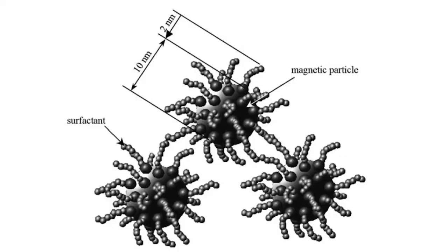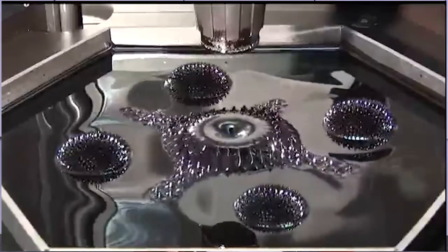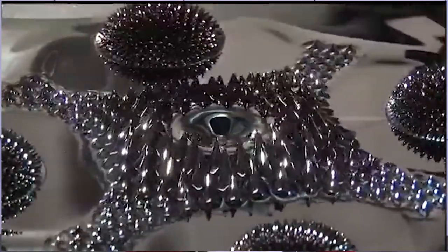When a magnet is placed above ferrofluids, the liquid is pulled up towards it. Even with surfactants, surface tension still pulls the magnetite together so it is still concentrated at the center. Gravity, which is the attraction of objects to Earth's core, pulls the solution down, which causes the fluctuation of heights in the spikes. Altering even one of these forces changes the way ferrofluid looks.